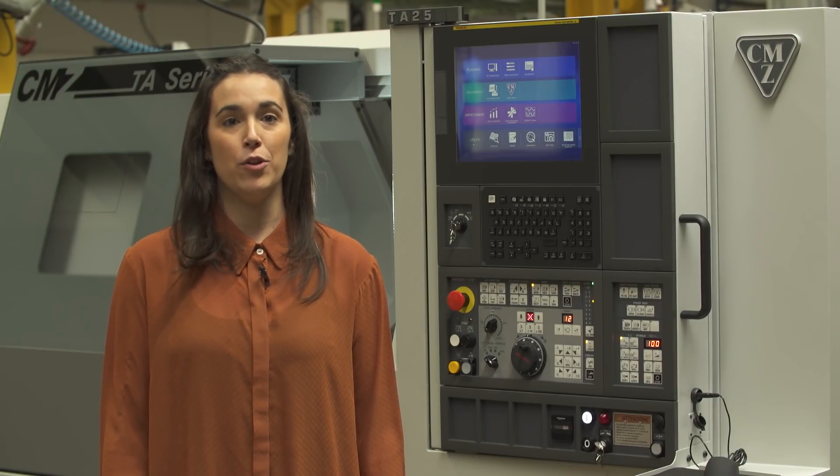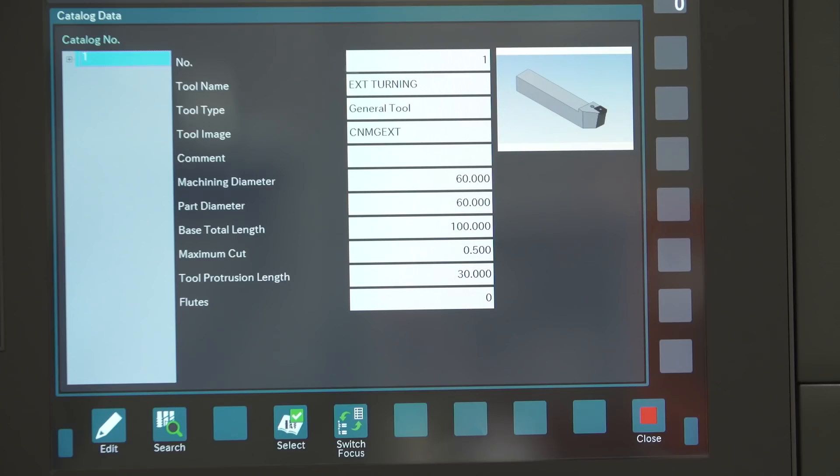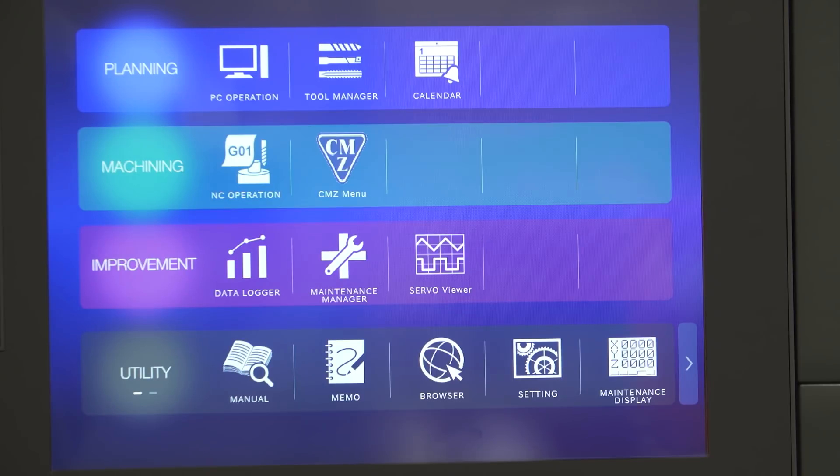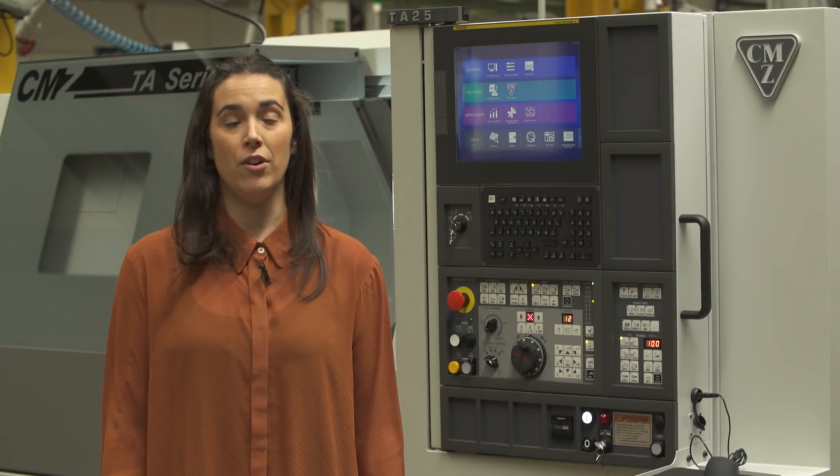FANUC wants to help you with your tool management in your workshop. With the tool management application, the operator can load all the tool information from the tooling catalogs into the machine and even create their own catalog.